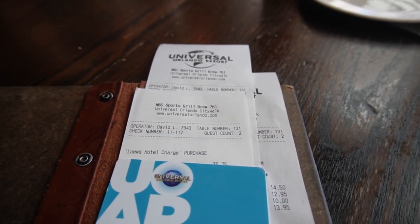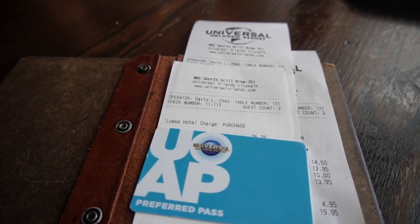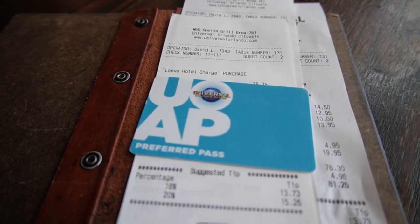And like all the other restaurants here at Universal, you can use your annual pass — so don't forget that.